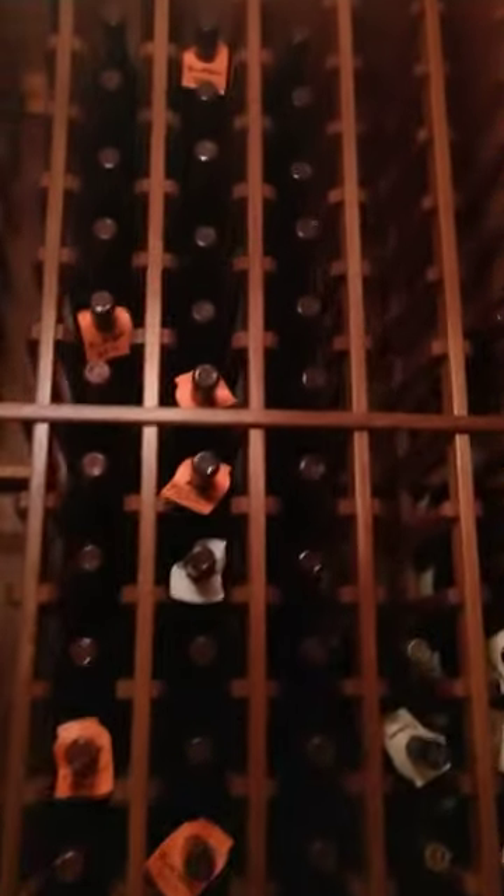Over on this wall we've got single deep individual 750s, and the same thing above, all the way to the trim at the ceiling.